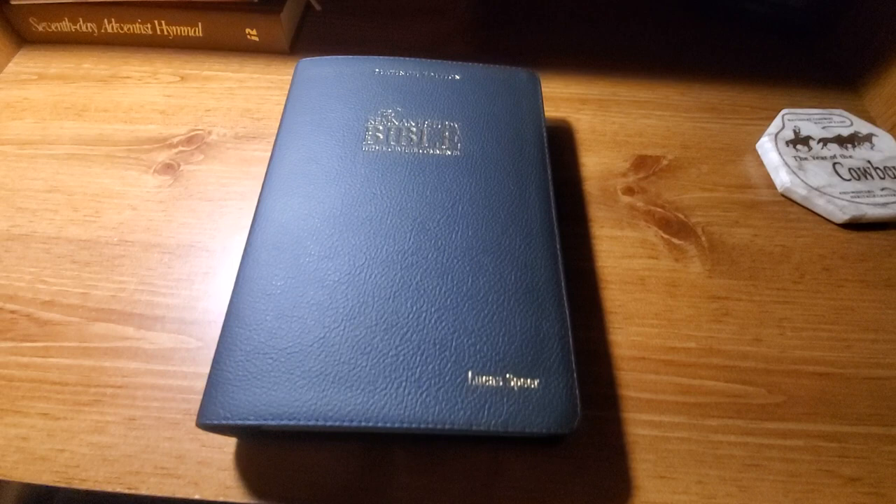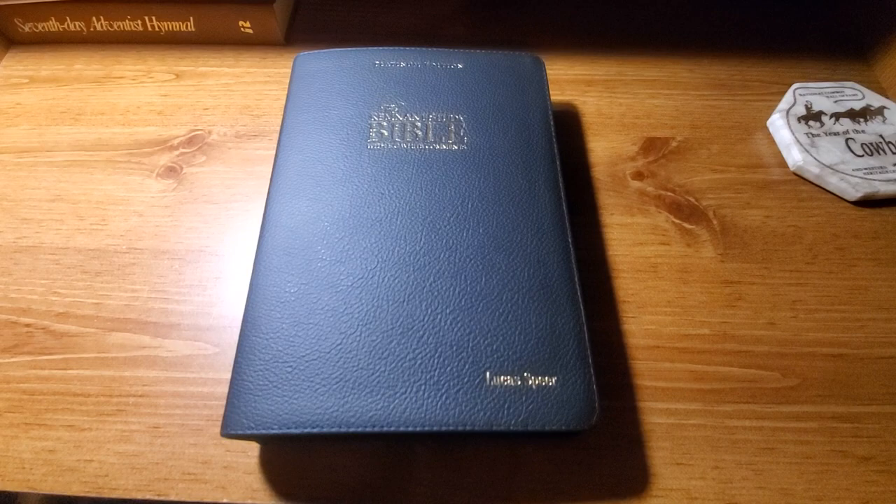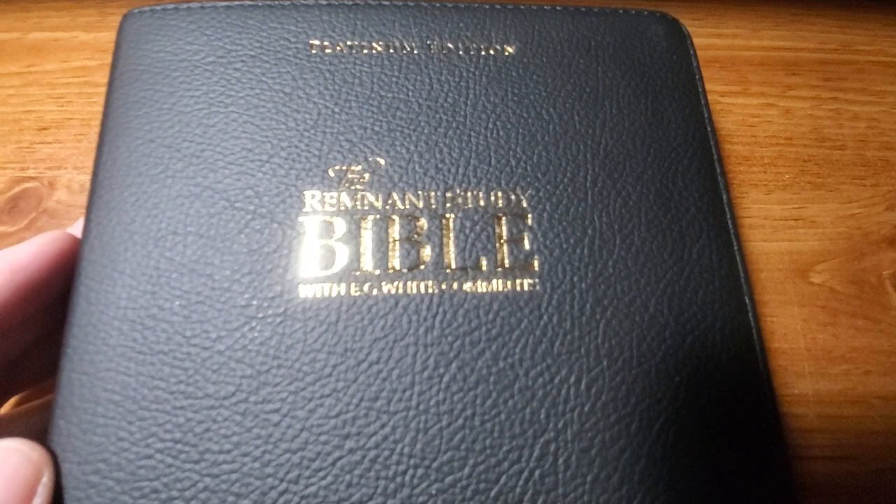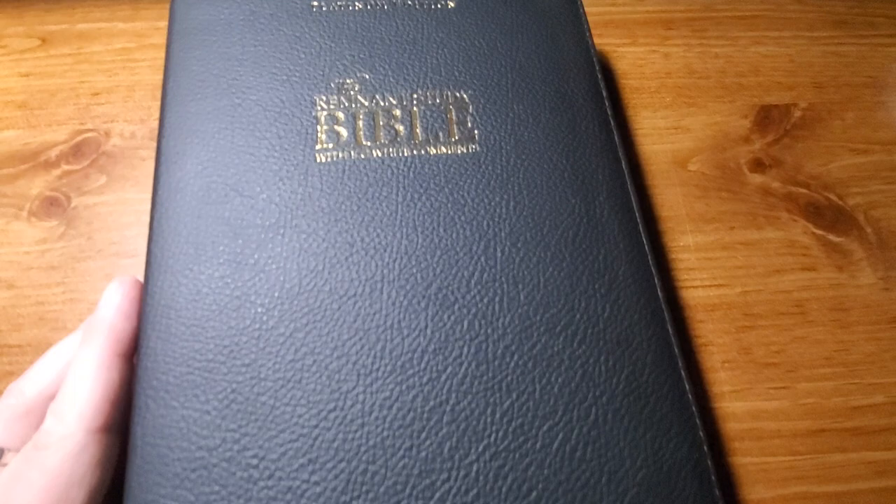I've only used this for about a day and a half and I'm strongly impressed - I really like it a lot. If you notice, it says Platinum Edition - the lighting on my desk isn't the best - and it says Remnant Study Bible with E.G. White comments, stamped and embossed on there. You can also get your name put on there for an extra fee, and you can also get thumb indexing, which is optional.